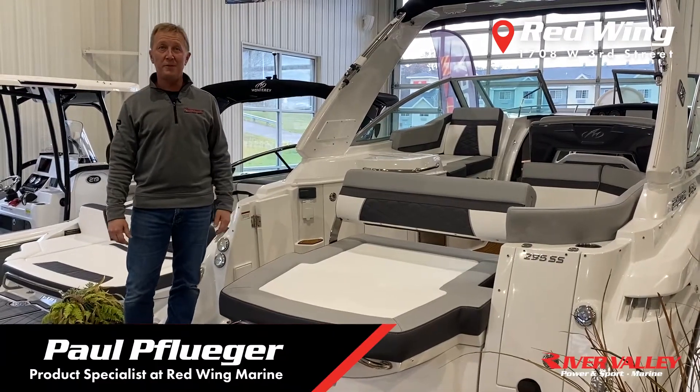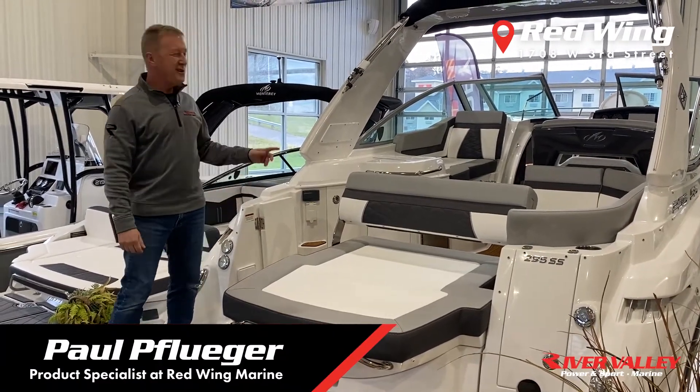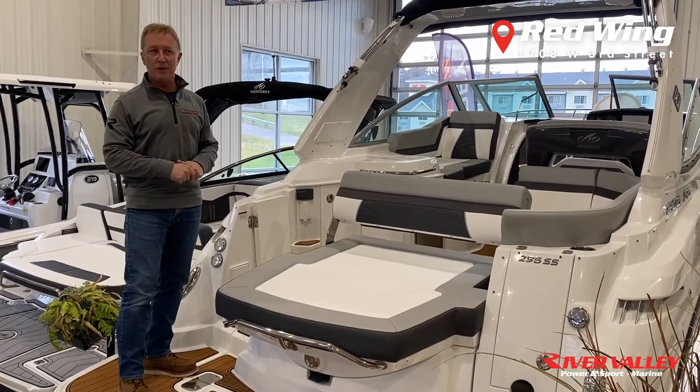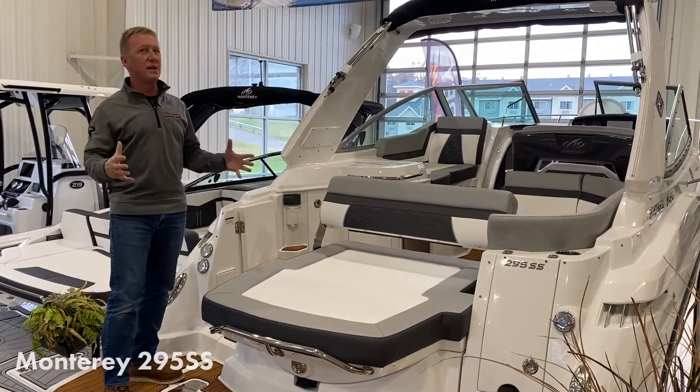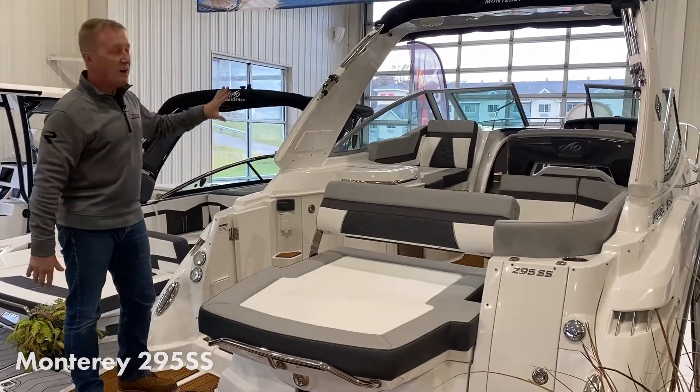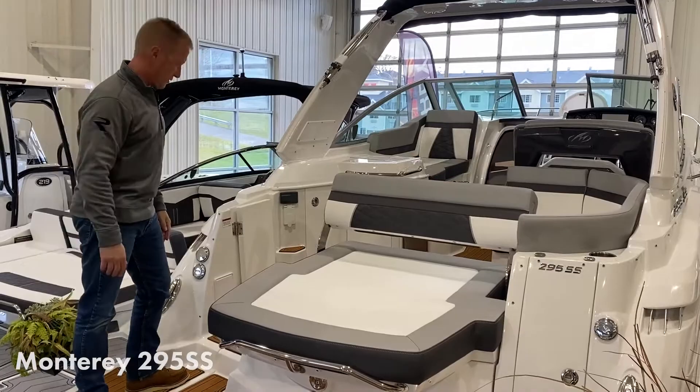Hey everyone, Paul Pflueger at River Valley Marine. Wanted to walk you through the 295 SS. This is the last cruiser that Monterey makes and I tell you what, we love this thing. 30 feet long, great width, tons of room. Come on aboard and I'll show it to you.